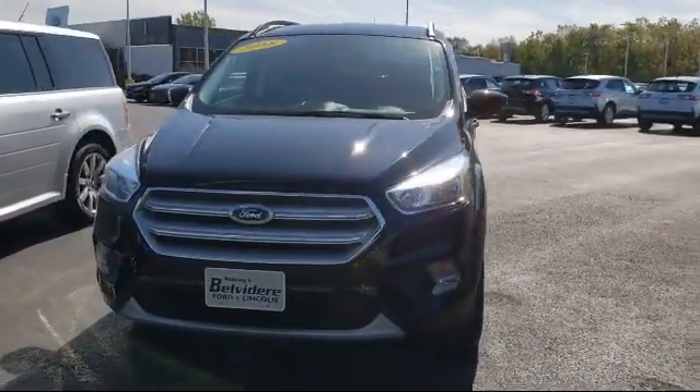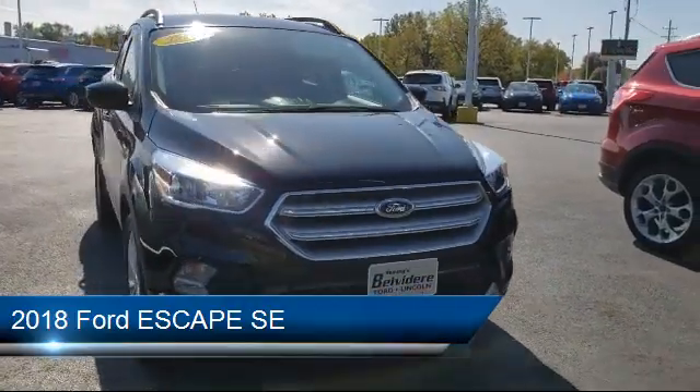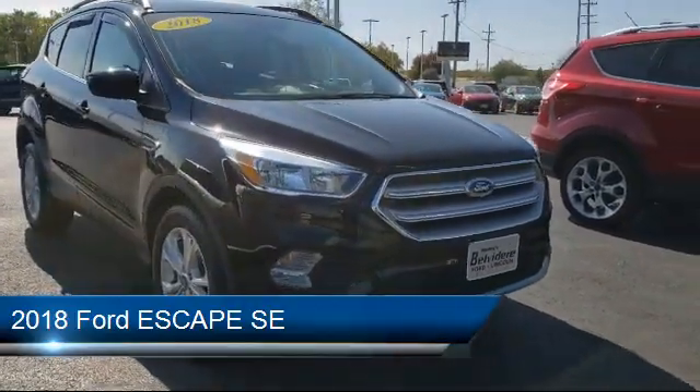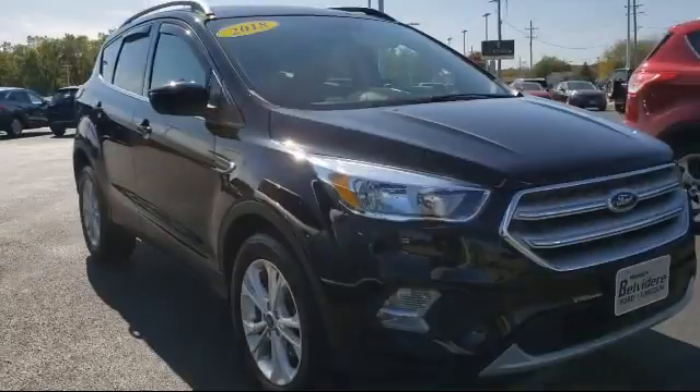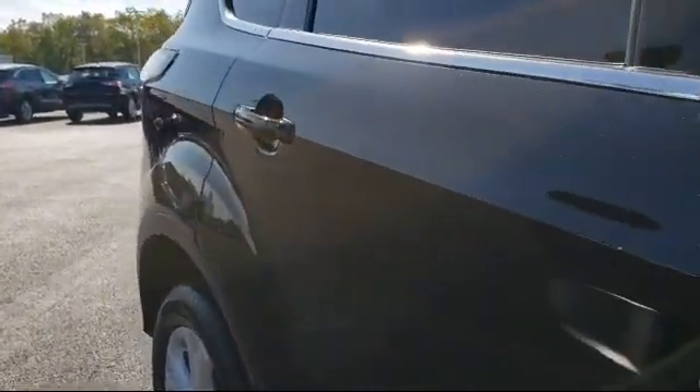Here's a look at another one of our great vehicles in inventory. It comes equipped with heated front seats, electronic stability control, rear view camera, roof rack, Sirius XM satellite radio, and a tire pressure monitoring system.